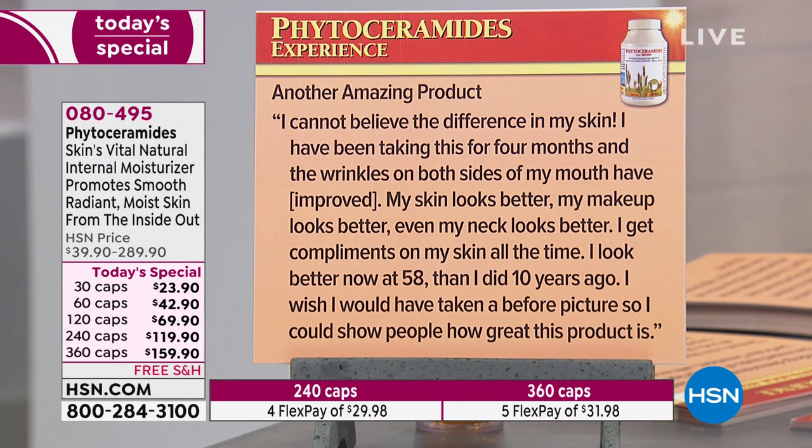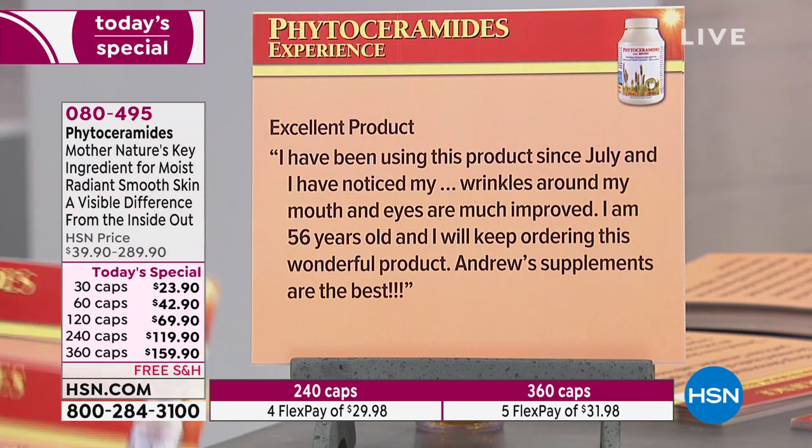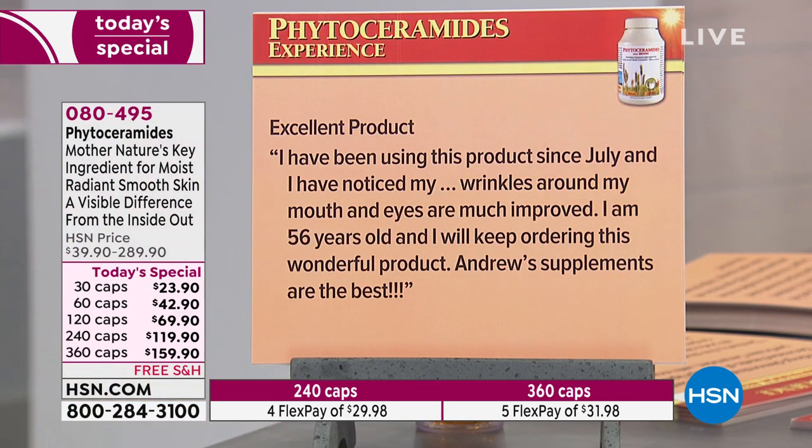My skin looks better, my makeup looks better, even my neck looks better. I get compliments on my skin all the time. I look better now at 58 than I did 10 years ago. I wish I had taken a before picture so I could show people how great this product is.